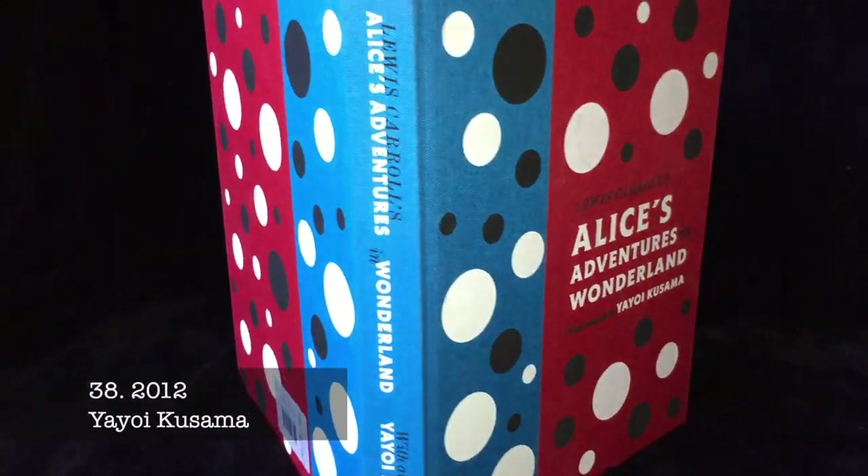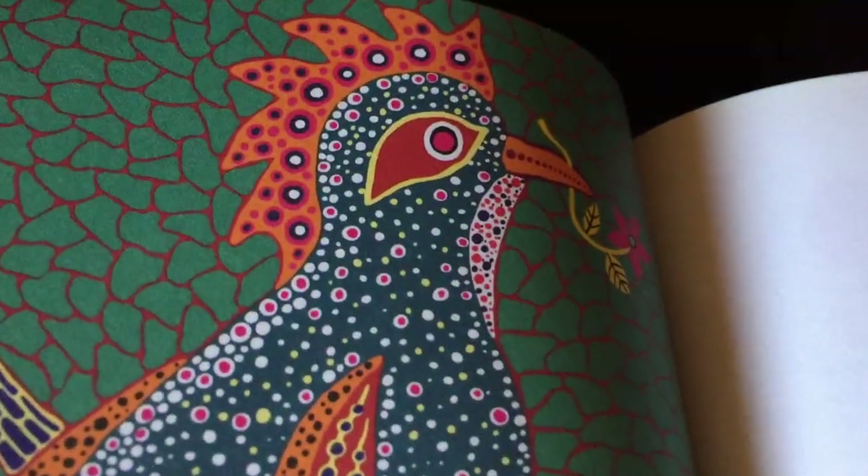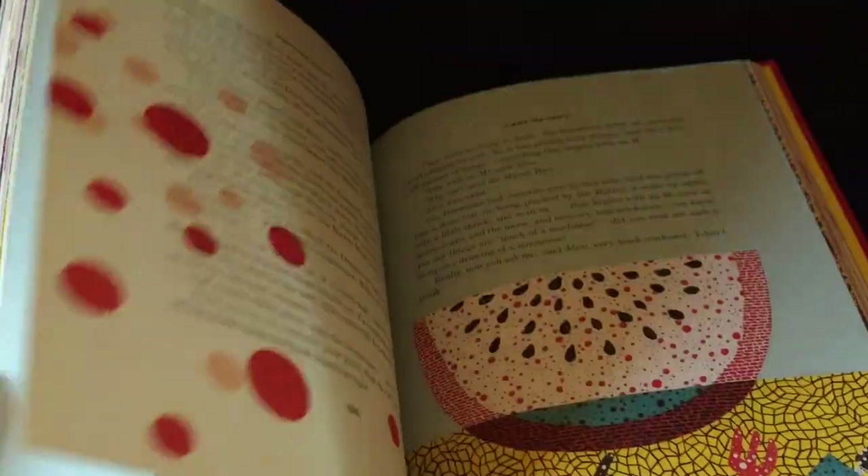Since childhood, Yayoi Kusama has had a rare condition that makes her see colourful spots on everything she looks at. Her vision of Alice, both literally and creatively, is thus naturally surreal, almost hallucinogenic.